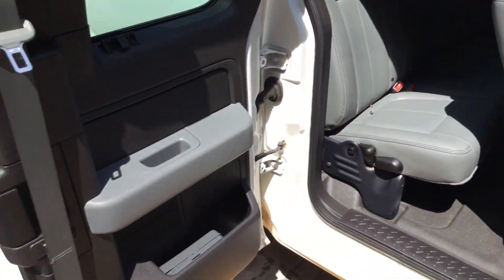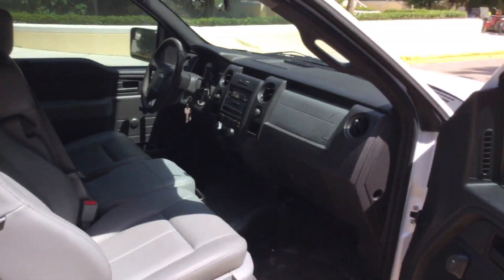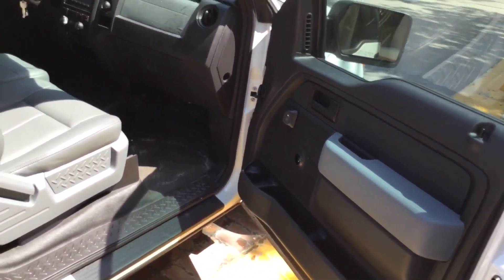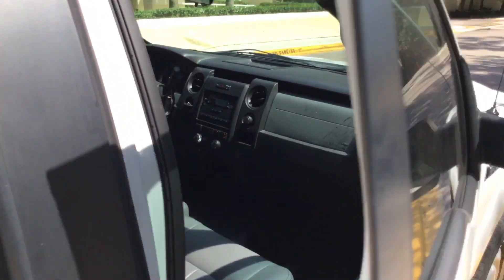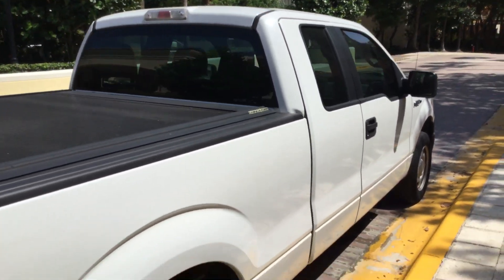A lot of times these little back doors, the handles break and they stop working. All the doors on this one are working just fine. It's a nice clean looking truck with a straight body and nice paint.